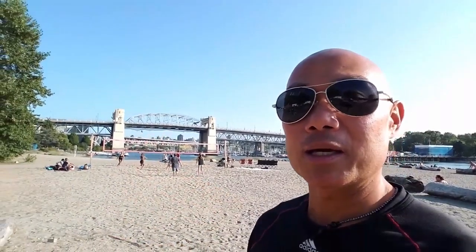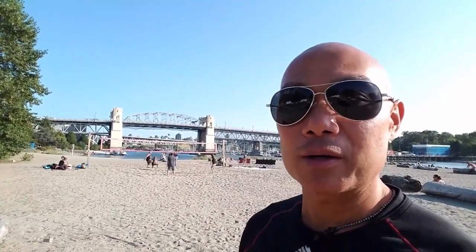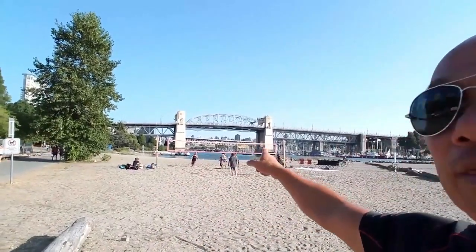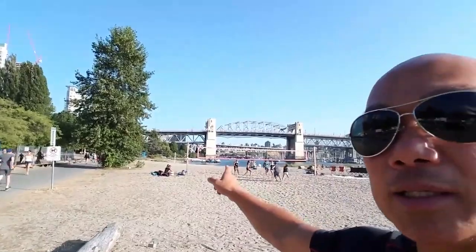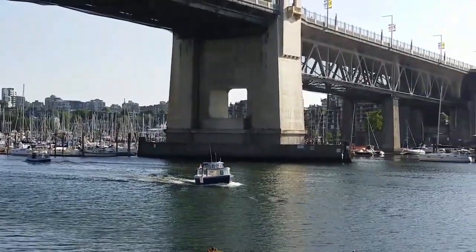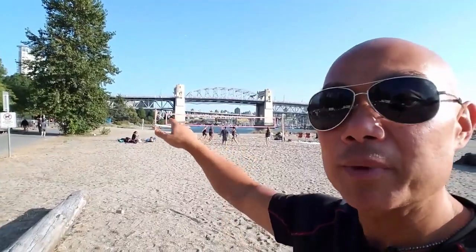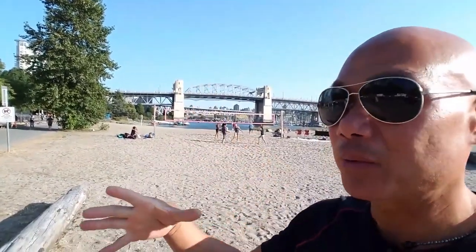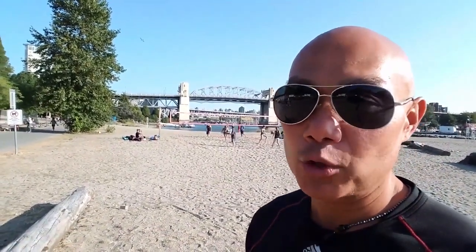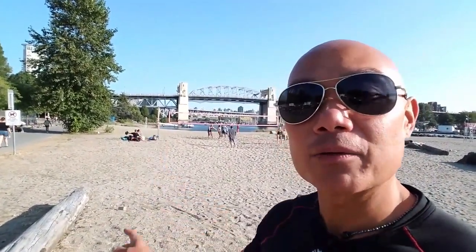This beach area here is absolutely gorgeous. You have the Burrard Street Bridge there on the backdrop. Over there you've got boats that can take you to Granville Island and the Kitsilano area. From here you can take a ferry — a really tiny water taxi. I think it's only a few bucks, and it'll take you to Granville Island.